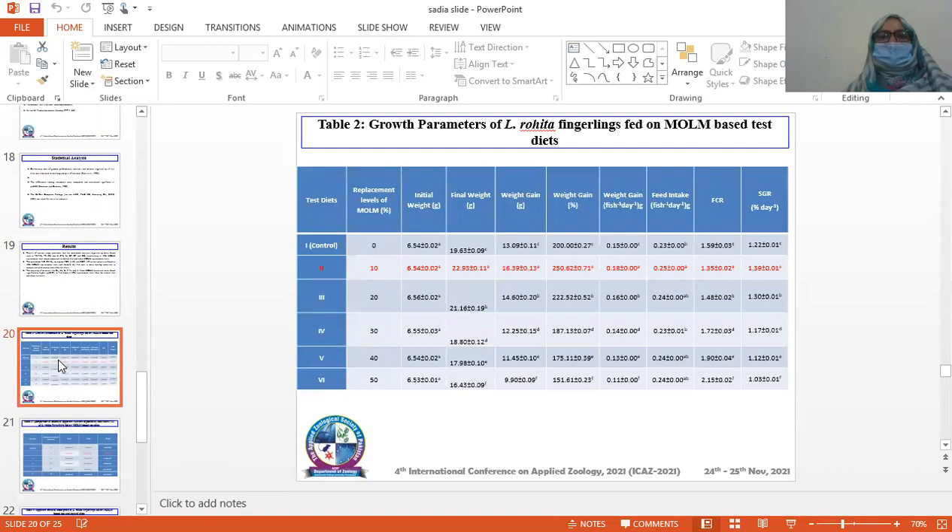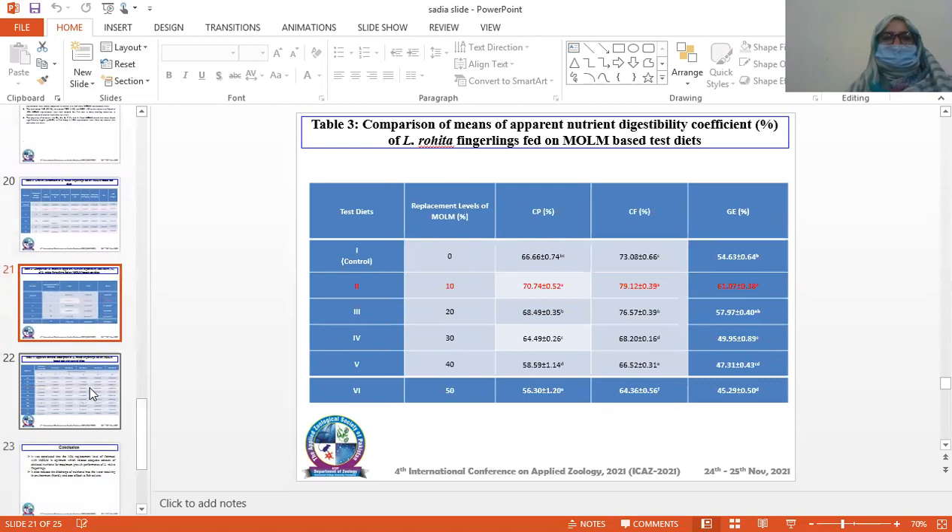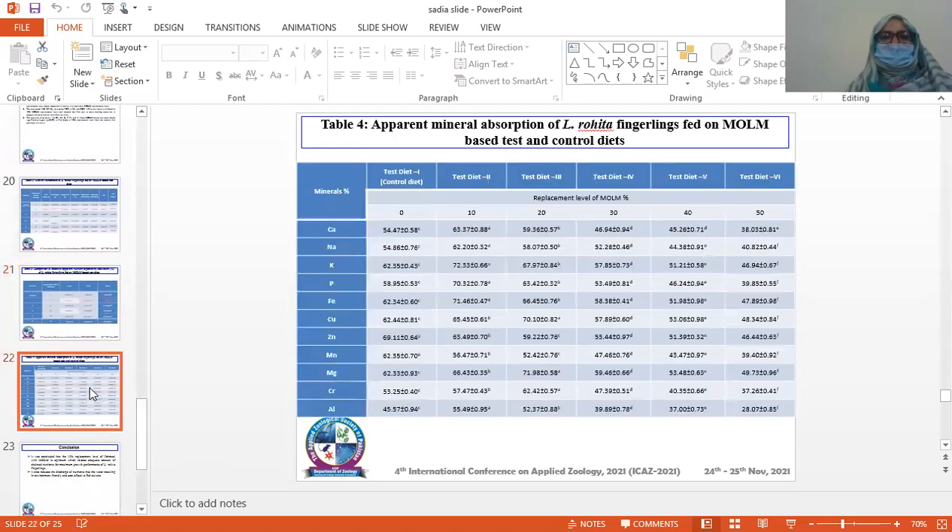This table shows the growth parameters of Labeo rohita fingerlings fed on MOLM-based test diets. Table number 4 shows apparent mineral absorption in Labeo rohita fingerlings fed on MOLM-based test diets and control diet.